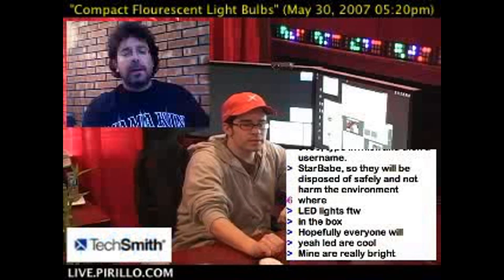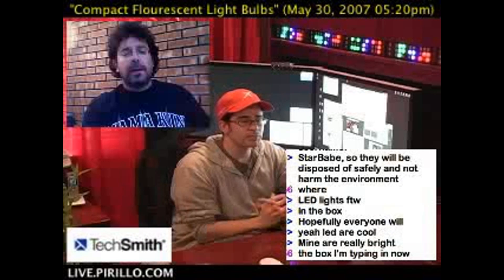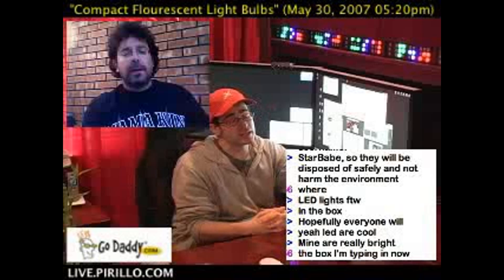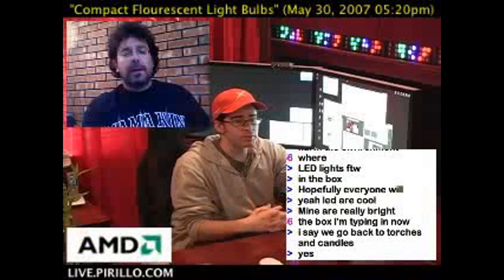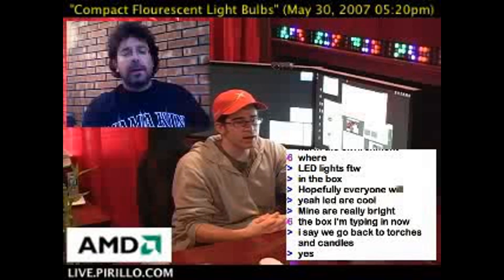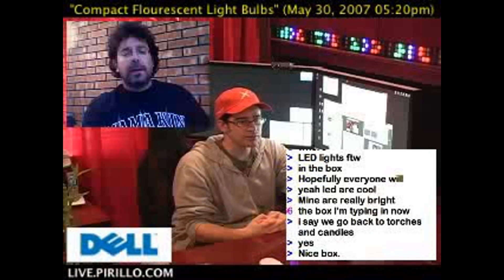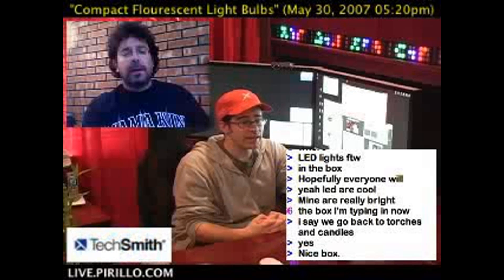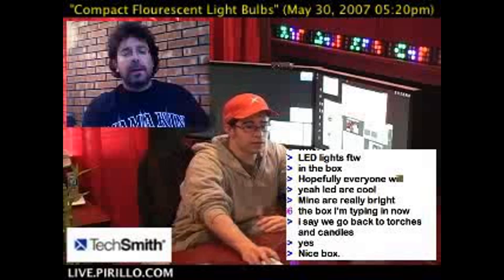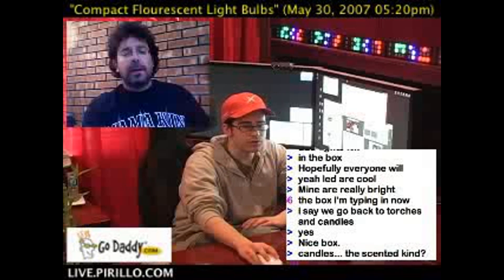We're going to try something new this time, and one of my friends, Dan Gray, happens to be an expert in a question that was emailed to me the other day from one of the community members. And instead of me answering the question about compact fluorescent light bulbs, I thought I'd let Dan do it. So he turned on his webcam for the first time in a long time and decided to answer the question. So let's see how well this works in terms of answering community questions through this video format.